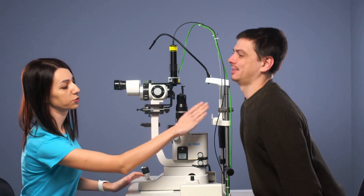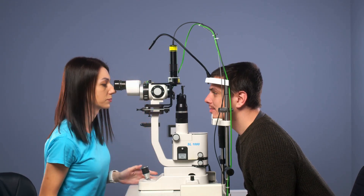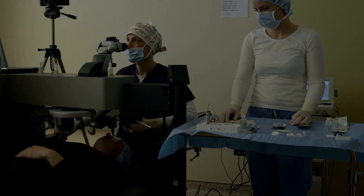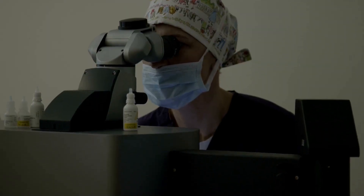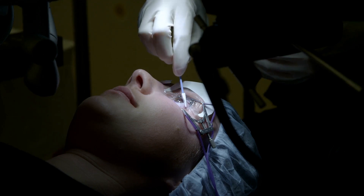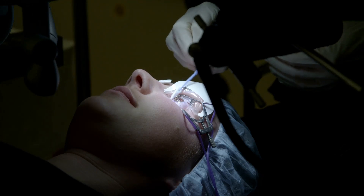The PRK journey involves several stages; understanding each can ease anxiety and help you prepare. The first step is the consultation, where you'll meet with your eye doctor to discuss your medical history and vision goals, and they'll perform a comprehensive eye exam to determine your candidacy. If you're a good candidate, you'll move on to pre-operative preparation, which may involve stopping certain medications and receiving instructions on eye care. On surgery day, the procedure is quick — you'll be awake but relaxed with numbing eye drops. The laser reshapes your cornea in just a few minutes. Post-operative care follows, including rest, eye drops to prevent infection and reduce inflammation, and follow-up appointments to monitor your healing.